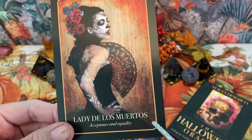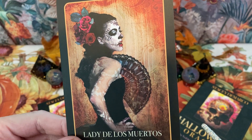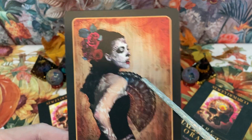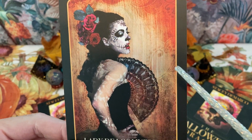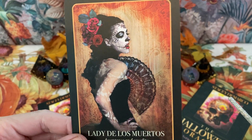Lady de los Muertos — acceptance and equality. Very cool. I like her fan, I like the red roses in her hair. I don't know about the face — looks a little painful, though.